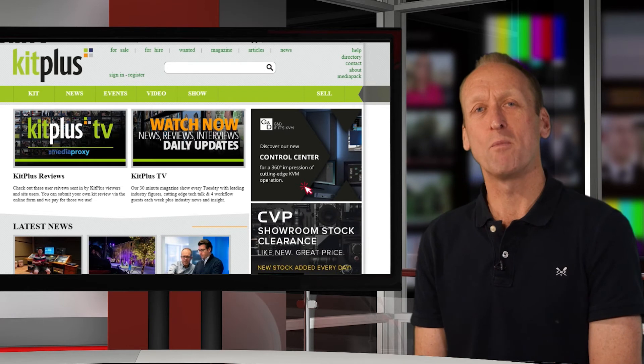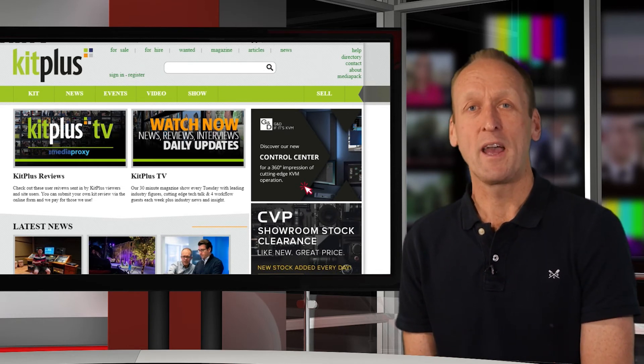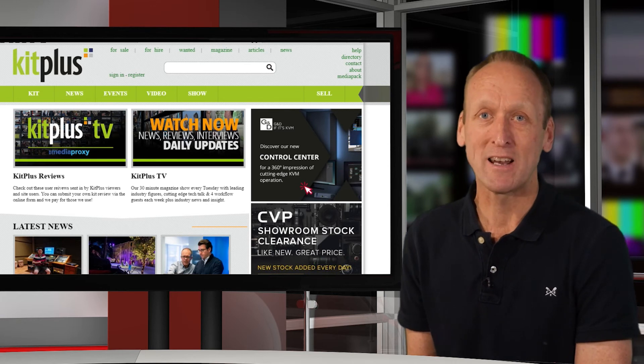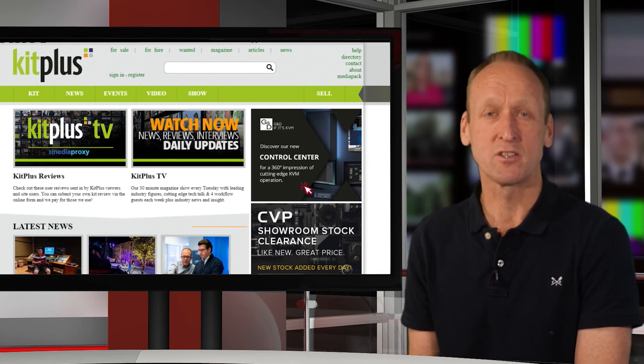Don't forget kitplus.com is a classified listing site. It is not an auction site, so any item you add for sale will be seen by buyers who will contact you via our messaging system. You will then liaise directly with them to negotiate delivery terms and price and so on.